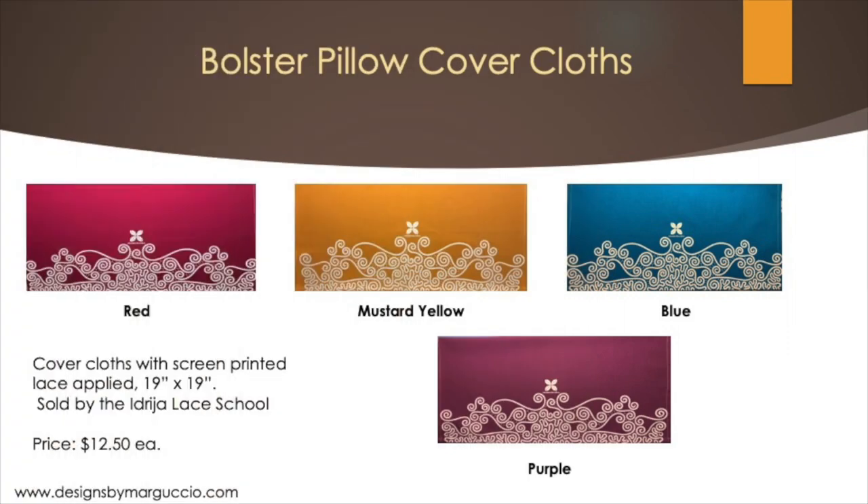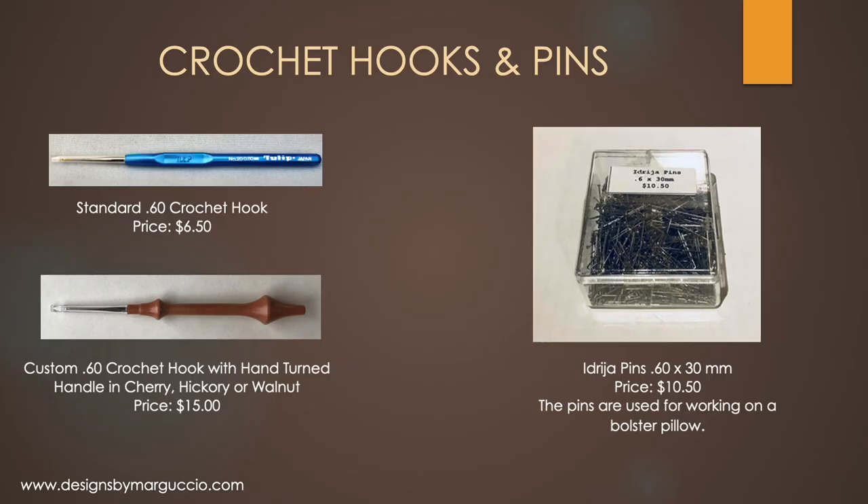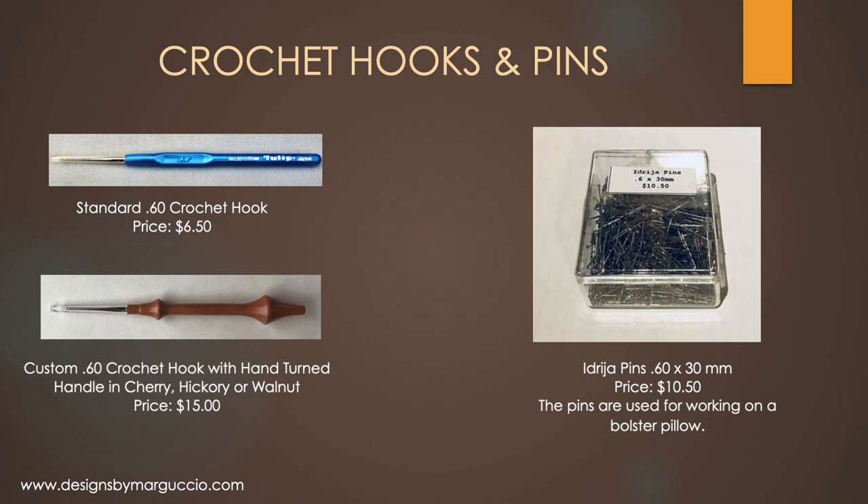These are covered cloths that come from the Idria lace school. They have an Idria lace design screen printed on them and measure 19 inches by 19 inches. There are four color choices. The pins we carry are sold by the Idria lace school and measure 0.6 by 30 millimeters in length. There are approximately 700 pins per box — and yes, I counted them. They sell for $10.50 each.